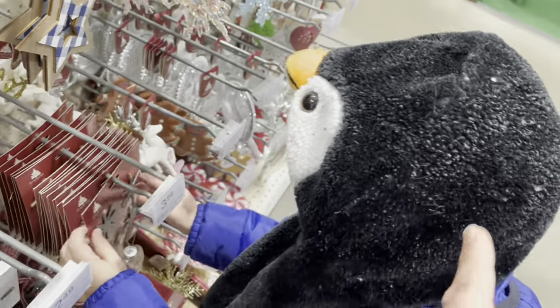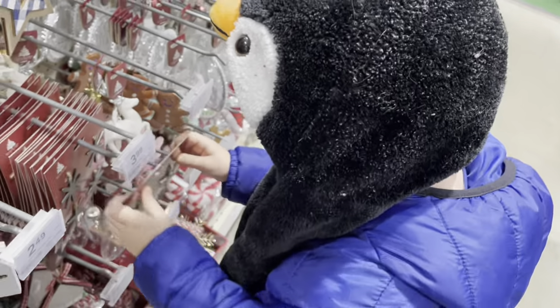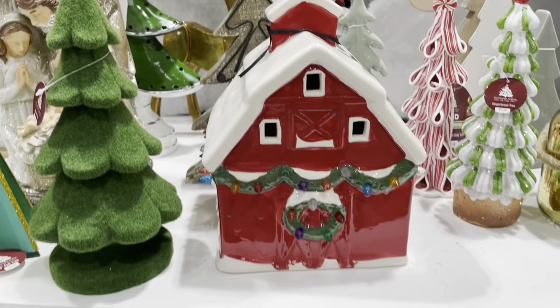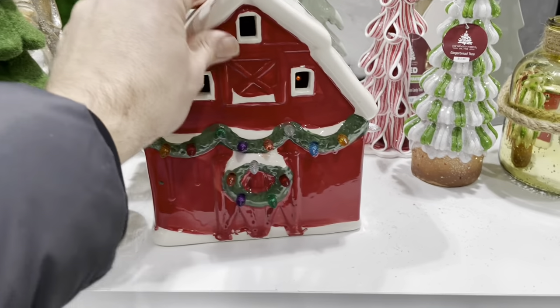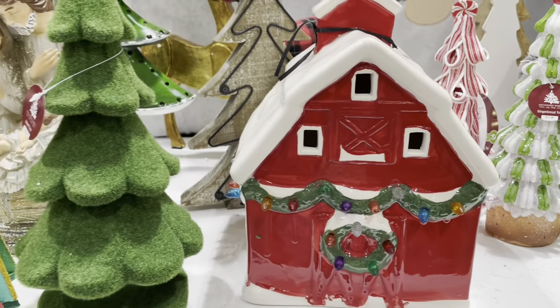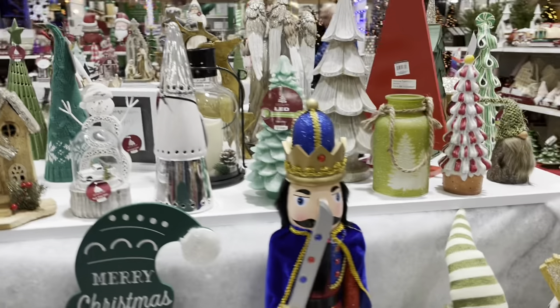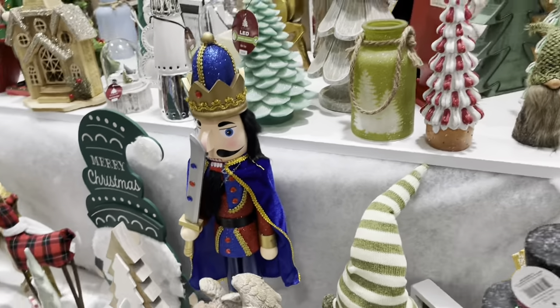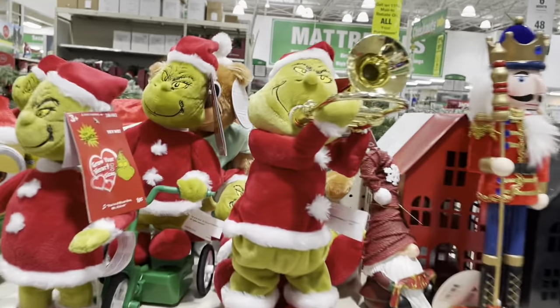Look at this little penguin hat. Look at this little barn — it's not like a cookie jar or anything, but it's pretty nice. There's a toy soldier — he's pretty cool looking. Nutcracker. Here we go.